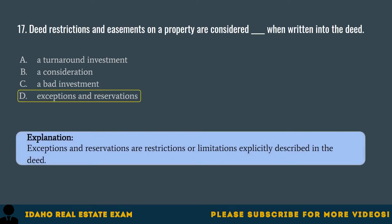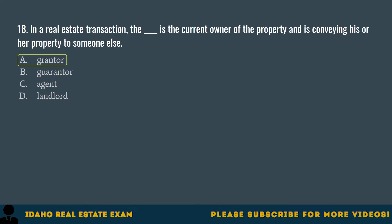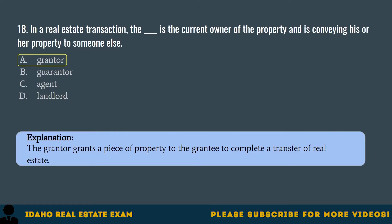Question 18. In a real estate transaction, the blank is the current owner of the property and is conveying his or her property to someone else. A. Grantor. B. Guarantor. C. Agent. D. Landlord. The correct answer is A, Grantor. The grantor grants a piece of property to the grantee to complete a transfer of real estate.